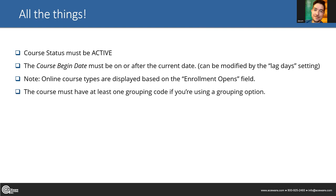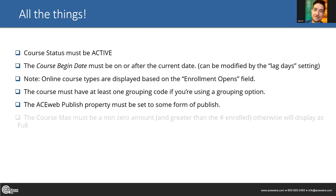If you use grouping on AceWeb — single or dual level — your course has to have at least one grouping code, otherwise it won't show up under any of your groups (though it should still appear in the 'all courses' link). The AceWeb publish property must be set to some form of publish — not 'no publish register' or 'no publish.' And if you don't want the course to show as full, your course maximum needs to be a non-zero amount greater than the number of students already enrolled.